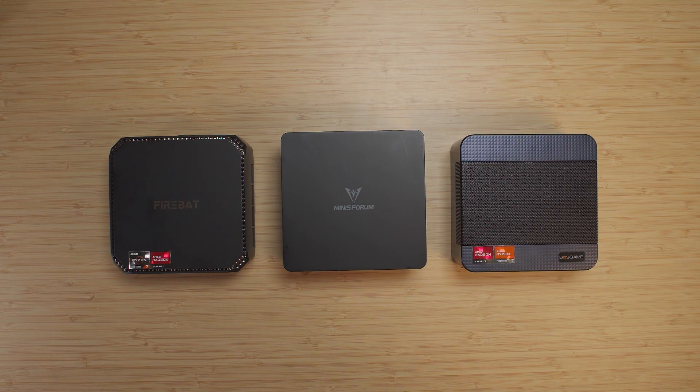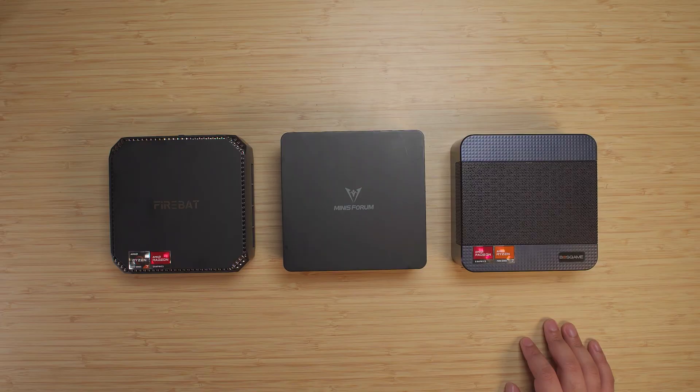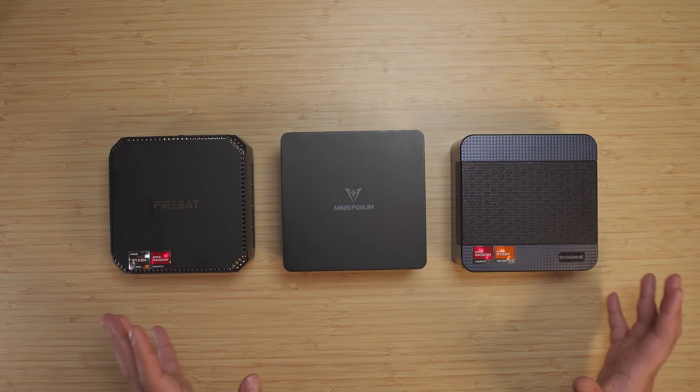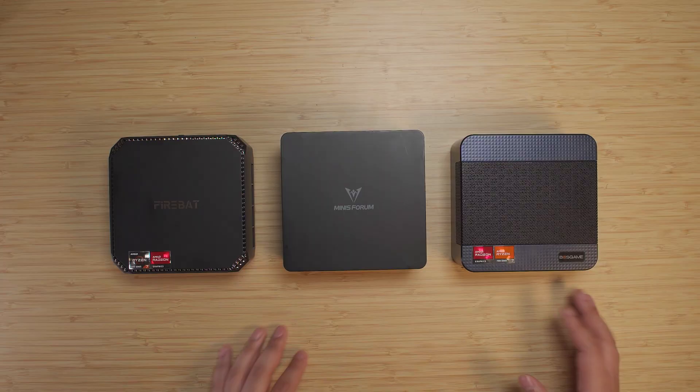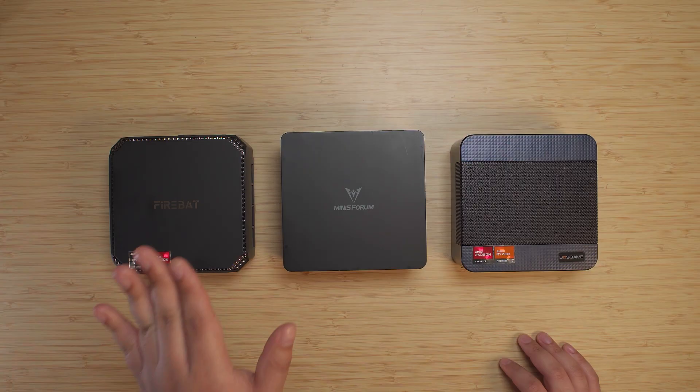Hey there guys, so today what I want to do is figure out which one of these systems has the best performance per dollar. Right in front of me is, of course, the Firebat A6, a system that we've been taking a look at a lot recently that I do think is one of the best value mini PCs on the market, but I really want to compare it against some of its more expensive competition to really show how big of a gap there is.